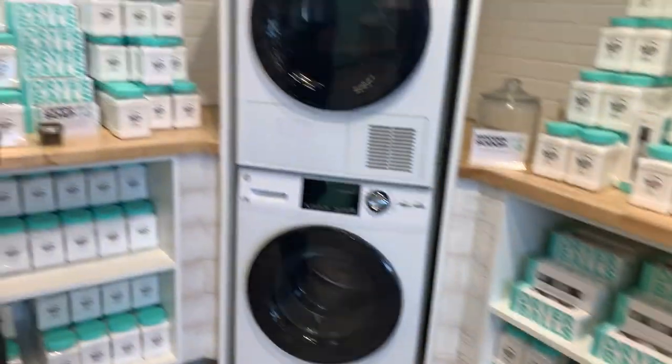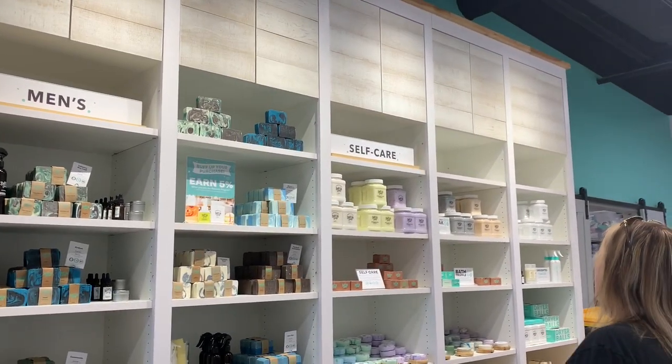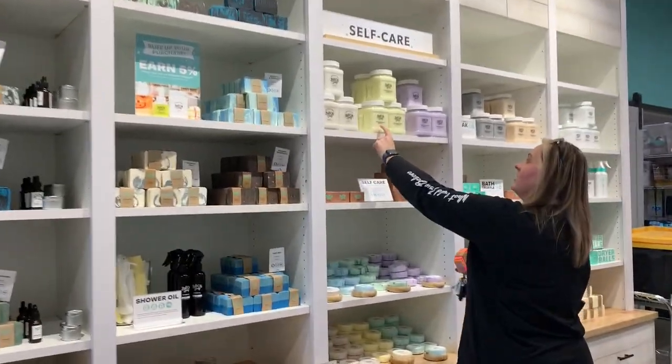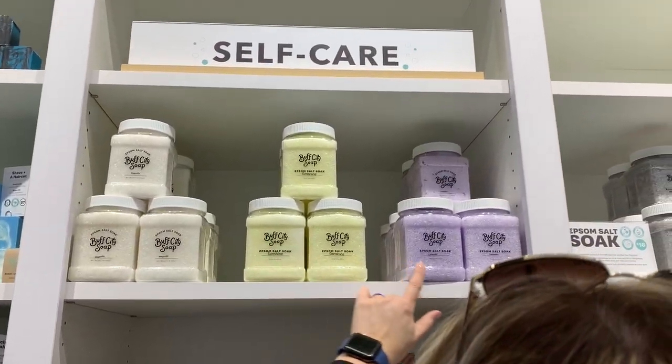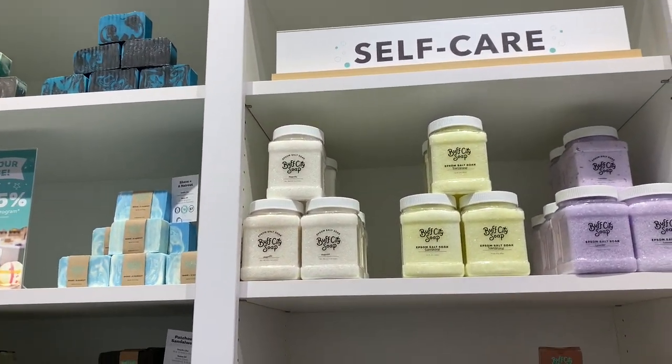They have the laundry detergent here, and every week they have new sales. Usually the last week of the month they do buy one, get one half off the laundry detergent. Sometimes they'll do six bars for $30, those type of things. How do I sign up for the sales? On Facebook, or give them your number and you'll get text messages every Tuesday about what's on sale. And here's the men's area. This is Epsom salt — they've got Epsom salt baths.